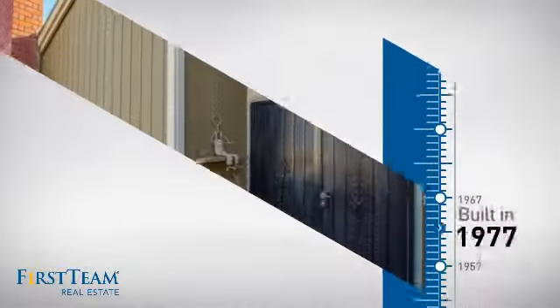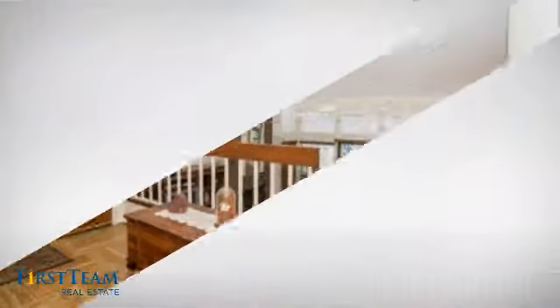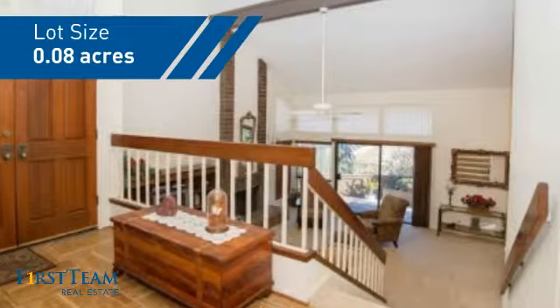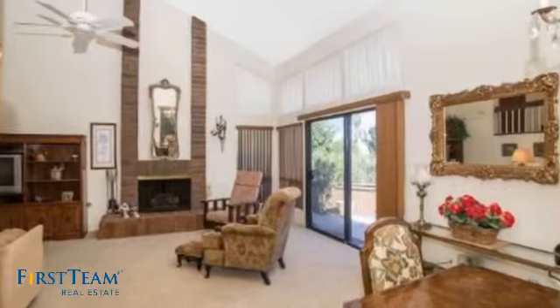This property was built in the late 70s and features over 1,700 square feet of space, giving you a spacious layout to play host or kick back and relax after a long day. Inside, you'll find three bedrooms, so everyone has a private space to come home to, as well as two full bathrooms.